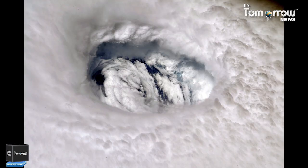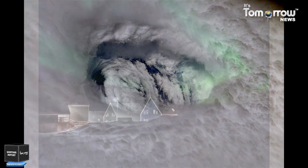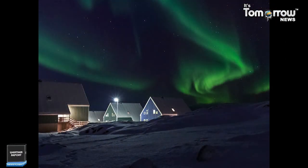This is the first time scientists have spotted what they are calling a space hurricane spinning above the North Pole. The roughly 600-mile wide swirling mass of plasma was located several hundred miles above the North Pole and rained electrons instead of water. The space hurricane spotted by the research team had multiple spiral arms and lasted almost 8 hours before gradually breaking down.